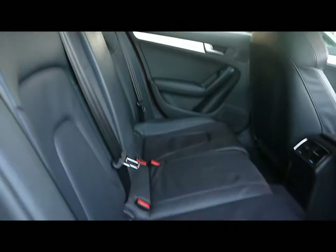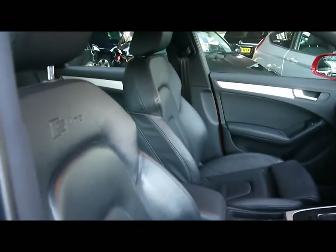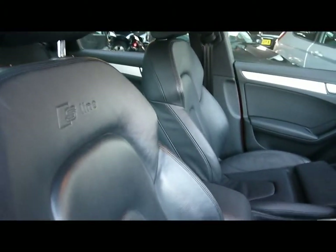Inside the car we've got full black leather upholstery with isofix child seat supports and no rips, tears or stains on the seats front or back. Both front seats are heated with the S Line logo embossed at the top.